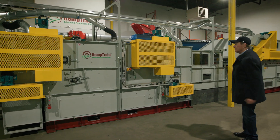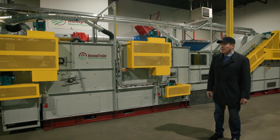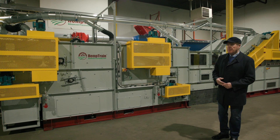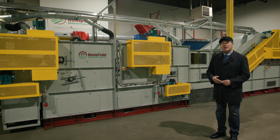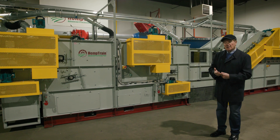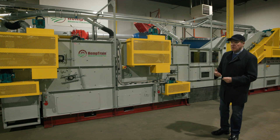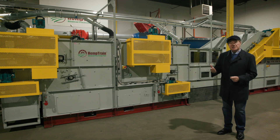This is the decorticator unit. In essence, this is the heart of the entire system. It employs special technology, as in the original model, to non-destructively separate hemp feedstock into three main product streams: high quality fiber, high quality hurd, and green microfiber — a stream derived from any green biomass that could still be present on the hemp straw feedstock.